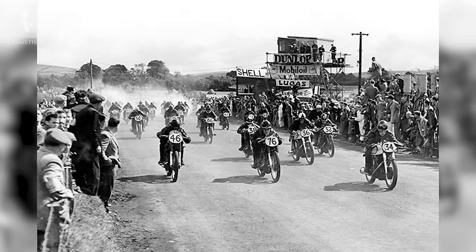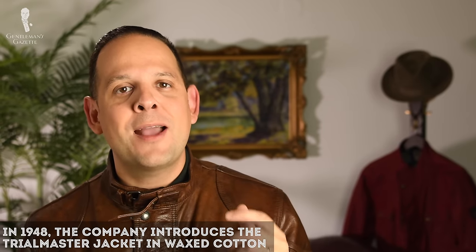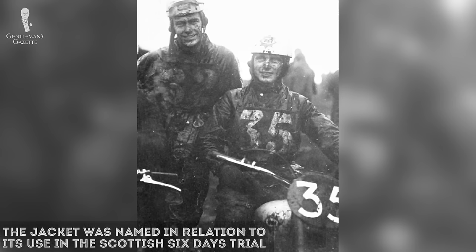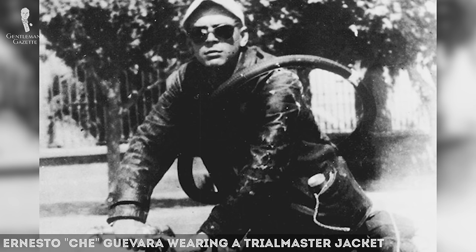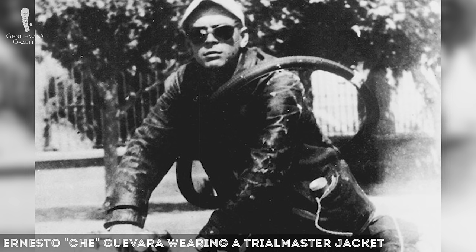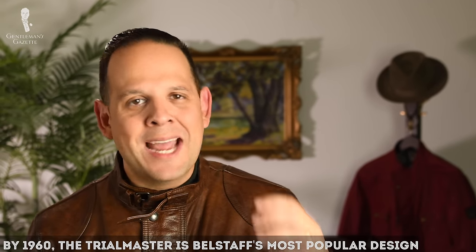After the war, they went back to what they knew best, which was motorcycle jackets, and in 1948, they created the now iconic Trialmaster jacket made out of waxed cotton. It was originally designed to withstand the Scottish Six Days Trial, which was a very hard, extreme, on-road and off-road motorcycle race. The Trialmaster became popular very quickly and by 1952, Ernesto Che Guevara wore a Trialmaster Belstaff jacket while riding on a motorcycle through South America for eight months — over 5,000 miles or 8,000 kilometers. With the help of such famous people, the Trialmaster Belstaff jacket was the number one seller of the company by 1960.